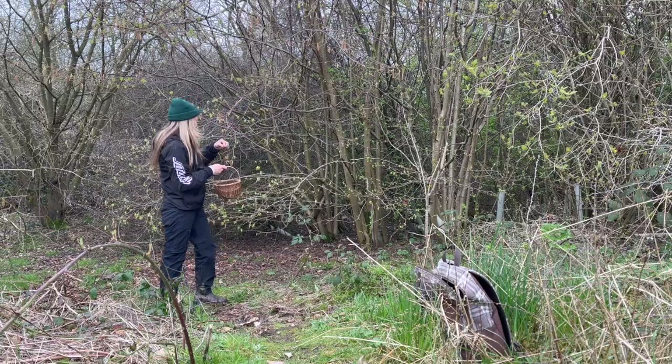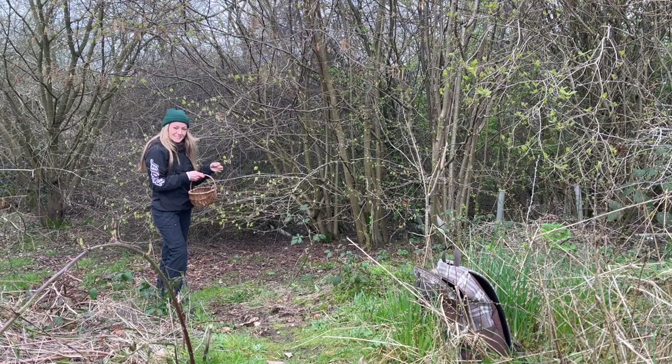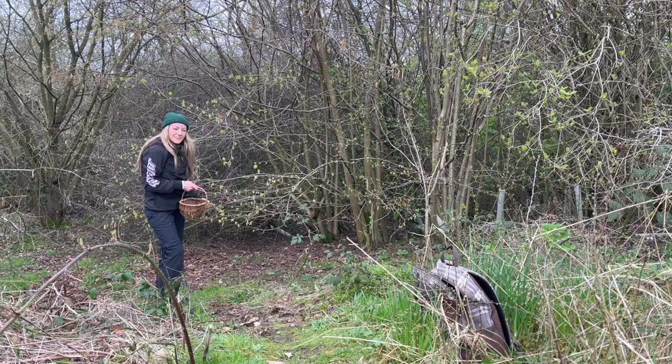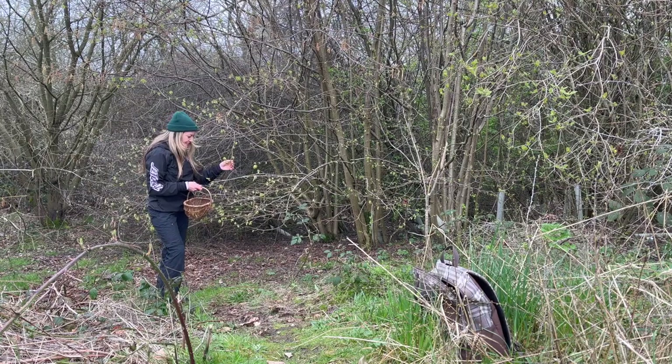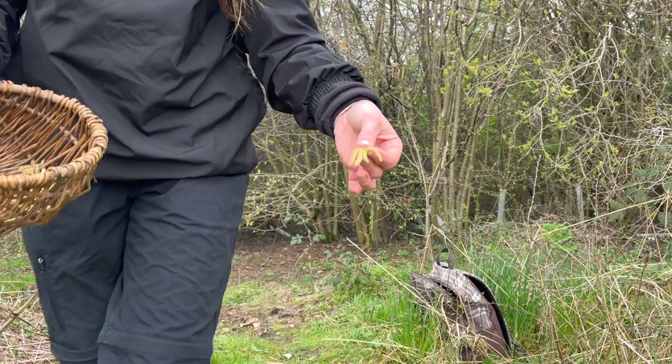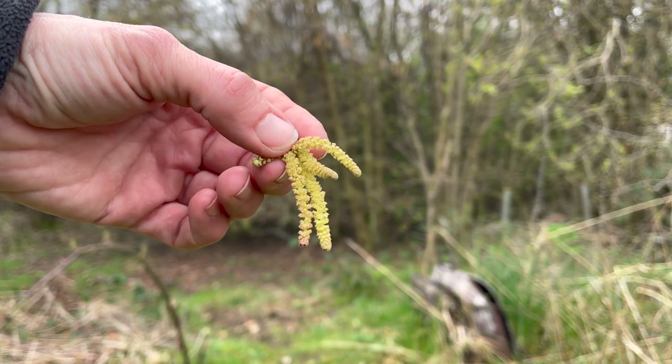Harvesting some of these little catkins — they make a really nice addition to your baking recipes, things like muffins and cookies. They're really delicious to use in pancakes as well; you grind them up and use it to make flour.